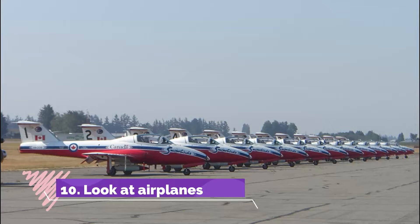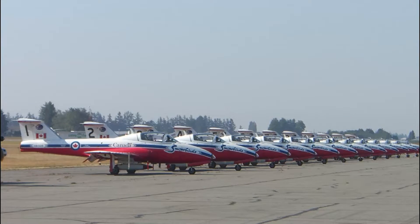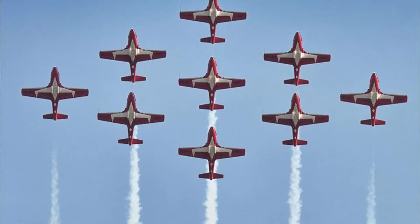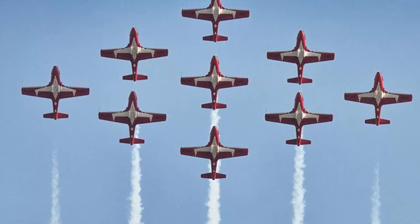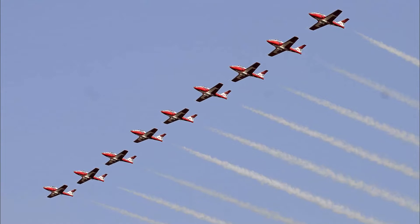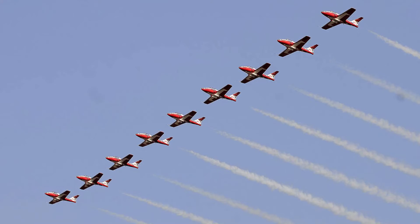Number ten: look at airplanes. The Abbotsford International Air Show takes place each year during the second weekend of August. It is the largest air show in Canada and will please any airplane fanatic. Head to the Abbotsford International Airport and look at planes passing above you. You can also get up close and personal with aircraft and meet pilots.